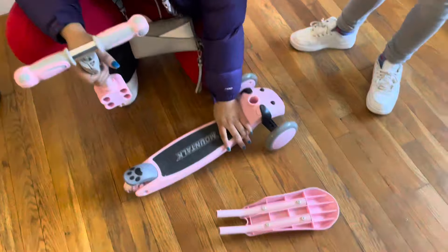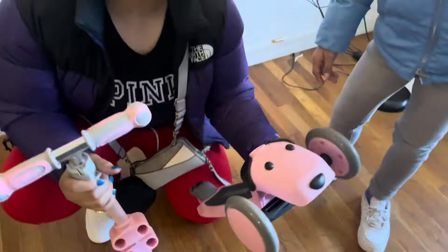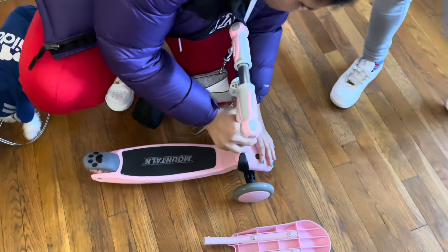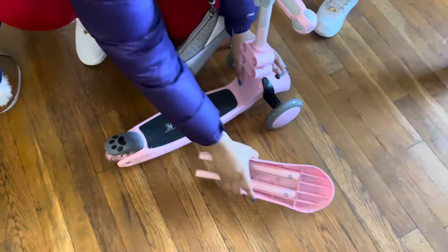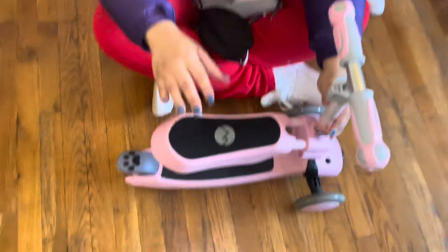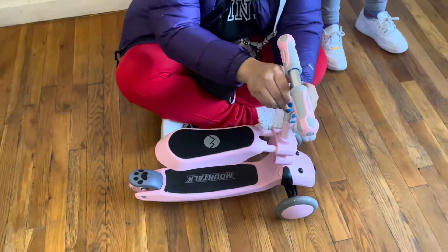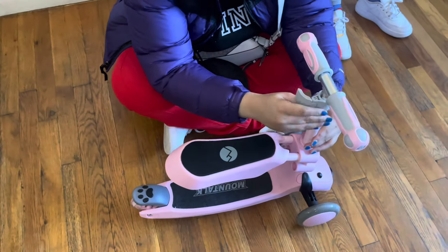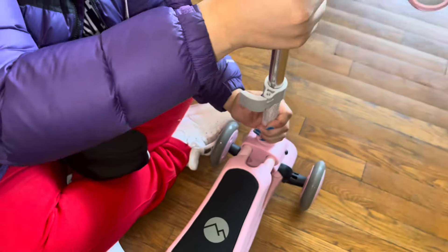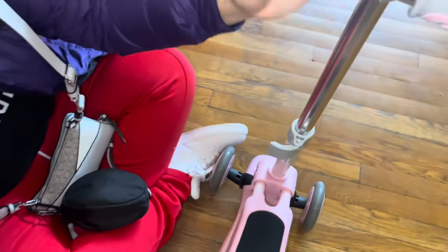Okay, so this is what came inside the box. Let's see how this looks — it looks so cute. I love it already. It looks like it adjusts to each side. So we have the seat on, and this part adjusts to the kid's size. It looks nice.